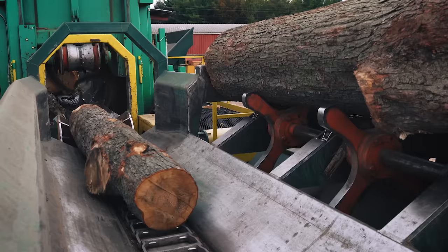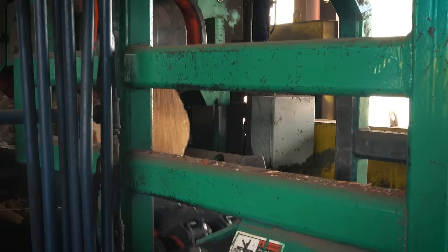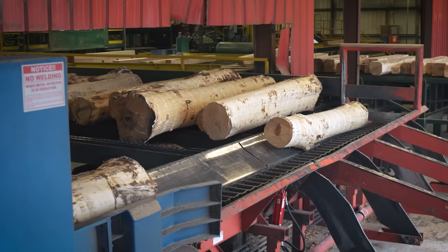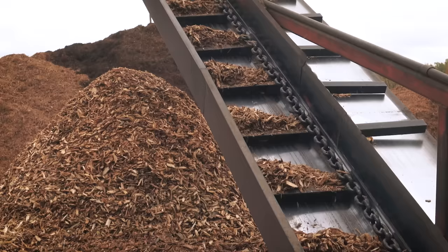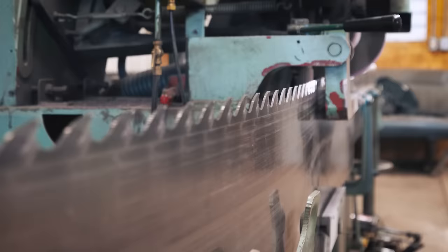The loader operator has a big job and is constantly on the move. His number one focus is to keep the in-feed to the debarker full and to maintain flow into the mill. The debarking station is the first step in the manufacturing process. Bark is removed from the log as it contains dirt and grit. Once debarked, logs pass through a metal detector. Logs with metal are pulled and the metal is removed so it won't dull or damage the saw blades. Bark that is removed is ground and sold for landscaping material.